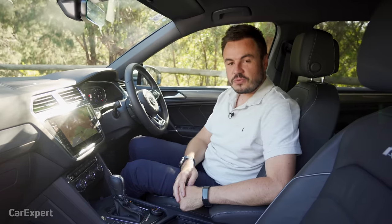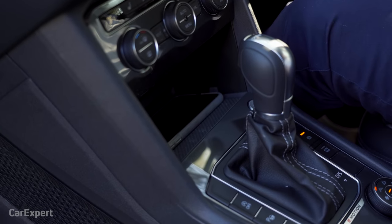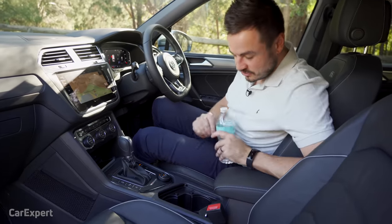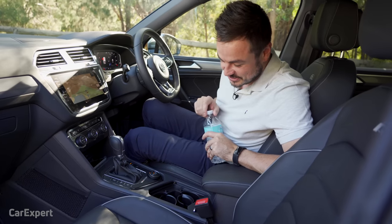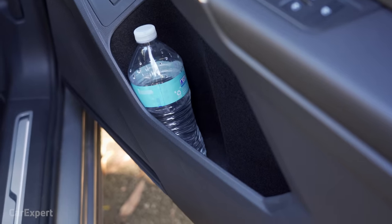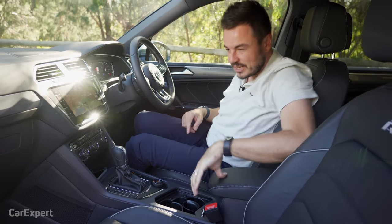Let's talk practicality, starting with storage. Your phone fits in easily. For the water bottle, it moves around a bit at first, but there's a very cool mechanism — a clasp that grips the bottle so it doesn't move around. Door storage accommodates a bottle as well. The centre console is actually really small — I would have thought that would be bigger given the available room.